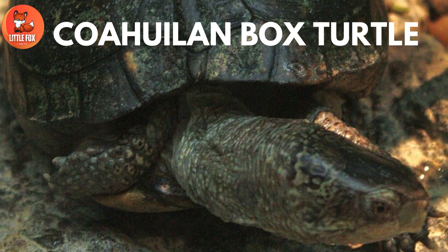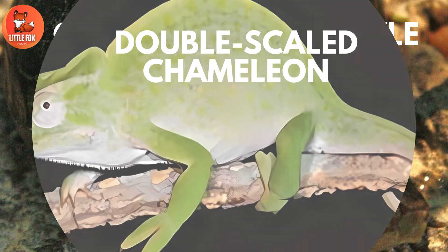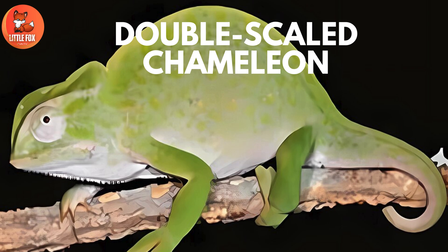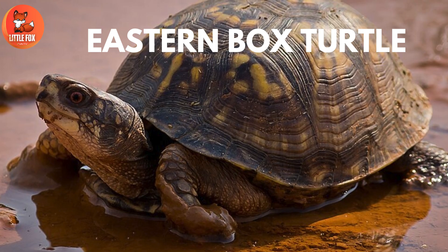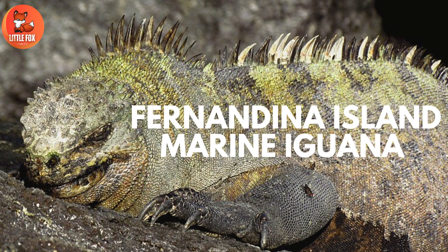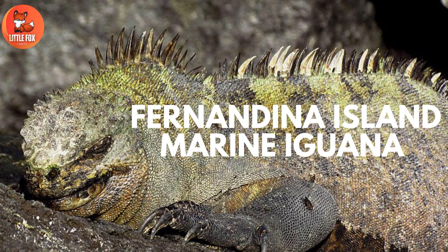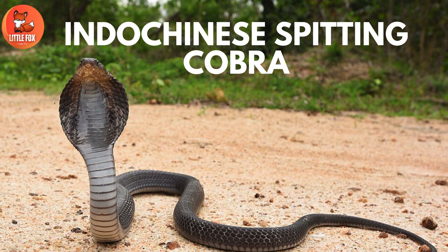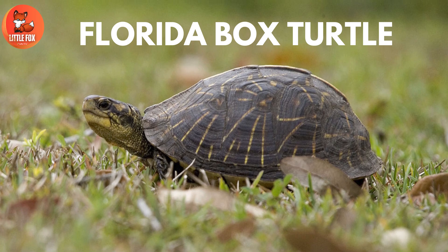Number 61: Koawilin Box Turtle. Number 62: Double Scaled Chameleon. Number 63: Eastern Box Turtle. Number 64: Fernandina Island Marine Iguana. Number 65: Indochinese Spitting Cobra. Number 66: Florida Box Turtle.